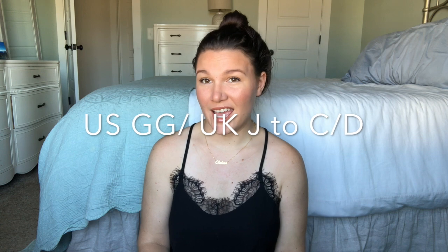I had a breast reduction in November of 2020 and I went from about a double G/H to a D/C cup. I'm about 10 weeks post-op when you're watching this and I've tried to put together a list the entire time of things that were extremely helpful for me.